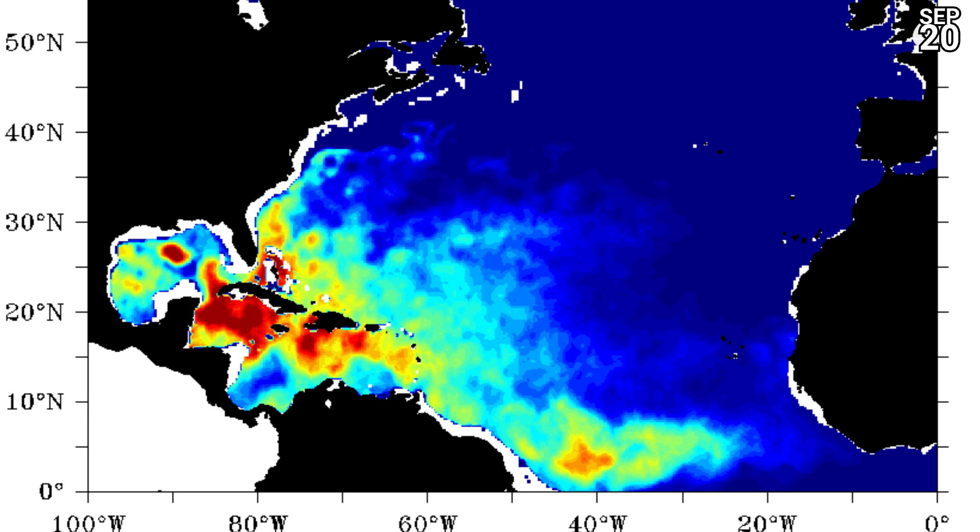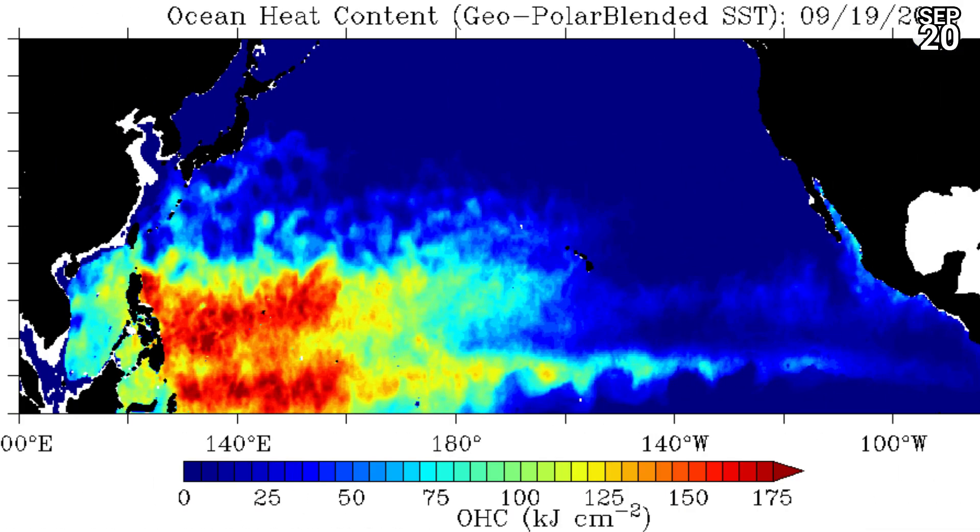Oceanic heat content beneath Fiona is OK — it's got a fair amount, not as much as it would have had in the Caribbean, but still a decent amount. In the Western Pacific, very warm conditions with oceanic heat content through the roof once again. The Eastern Pacific is struggling.